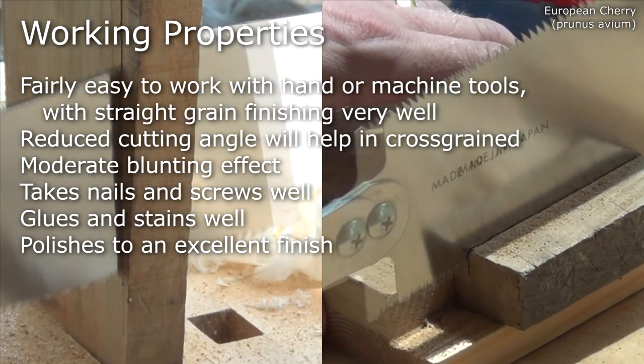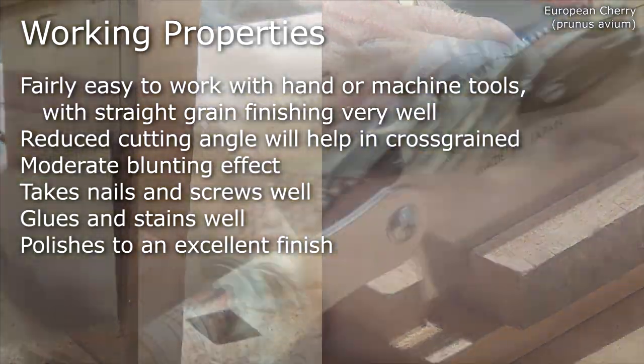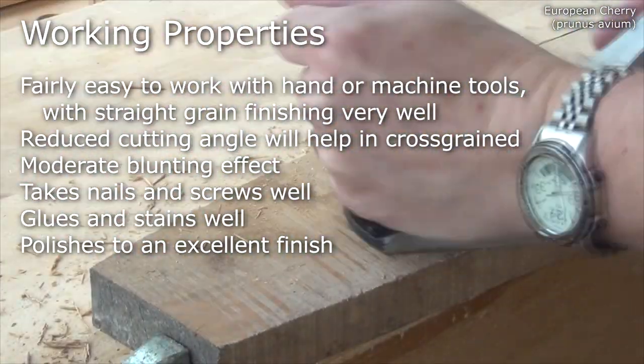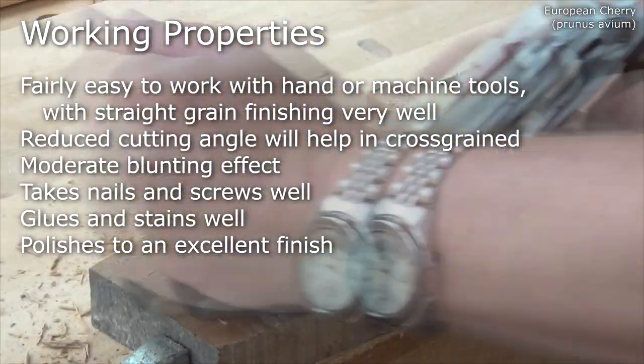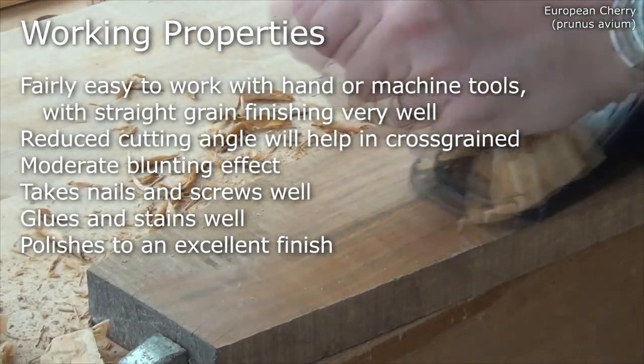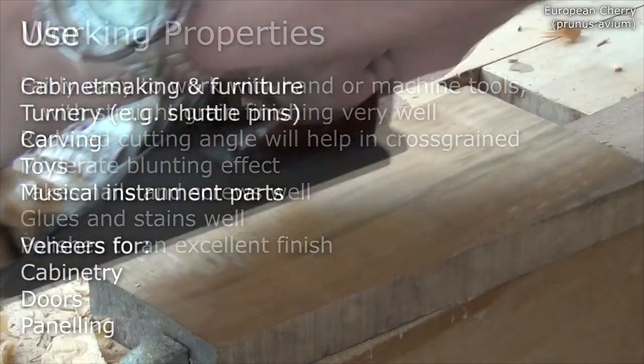It's fairly easy to work with hand or machine tools, and straight grain finishes very well off the blade. Using a reduced cutting angle will really help where the wood is cross grained. It has a moderate blunting effect, takes nails and screws well, glues and stains well, and polishes to an excellent finish.